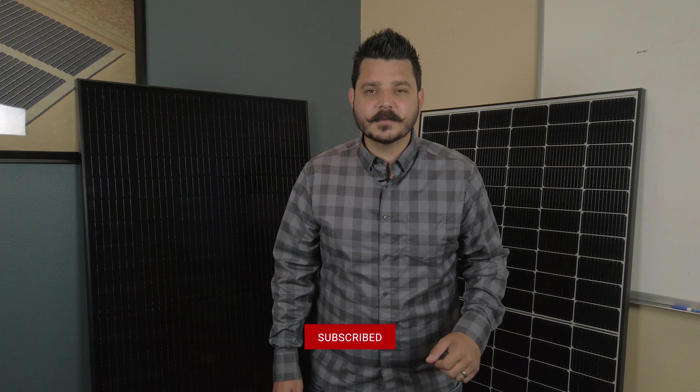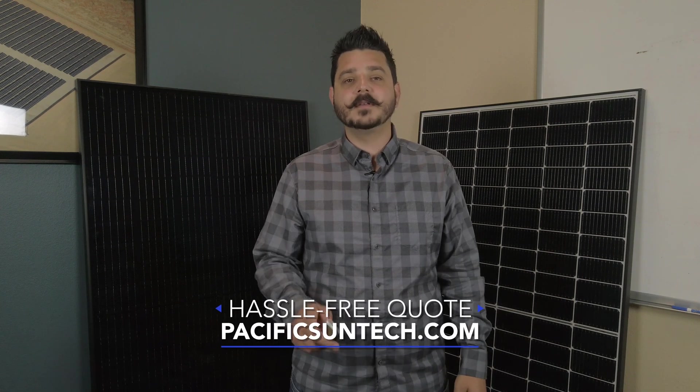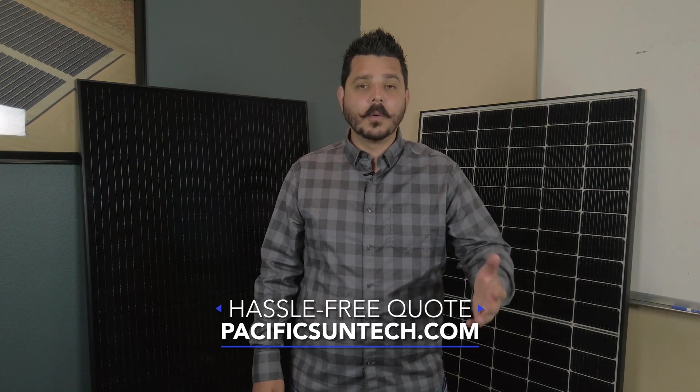Without the support of CED Greentech, we wouldn't be able to offer you many of the products we promote and discuss on our channel. Don't forget to subscribe — click the button down below. And if you're someone interested in getting a hassle-free quote, visit us online at PacificSunTech.com or by using the link in the description below.